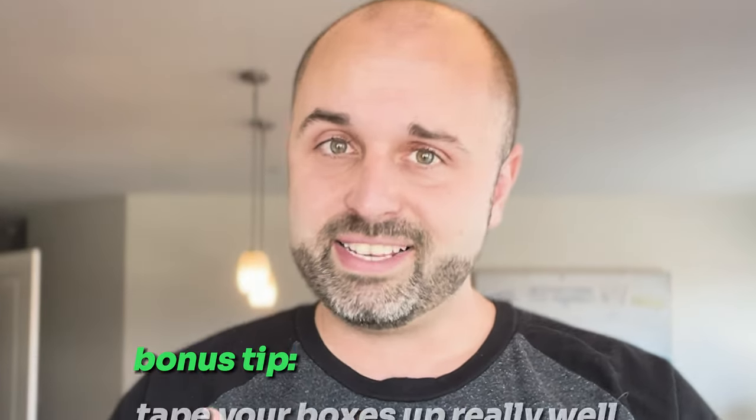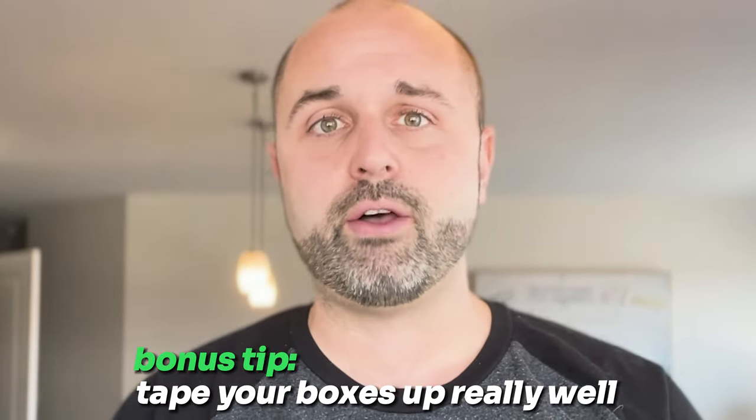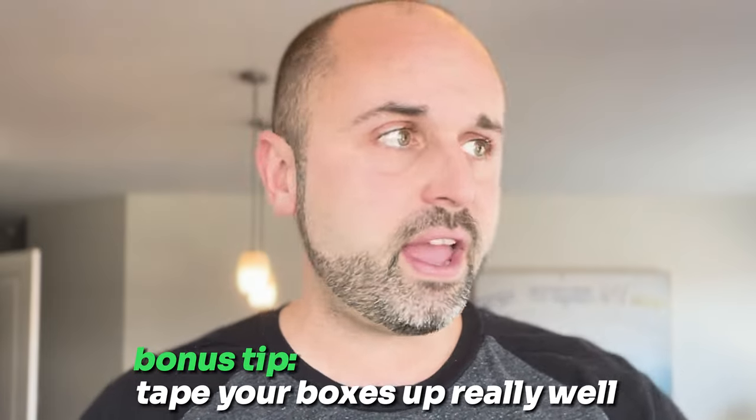Hopefully this video helped. One final tip: tape your boxes up really well. UPS is dealing with hundreds of thousands of packages and they're never going to care about your products as much as you. If you have $500 to $2,000 worth of value in that box, tape it up really well. If you have any more questions, let me know down below. If this helped, smash that like button — I'm here to help you in future videos. Much love.